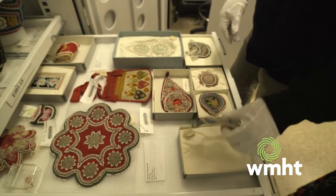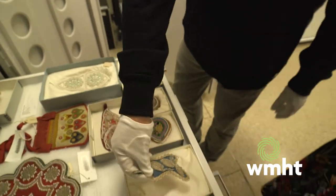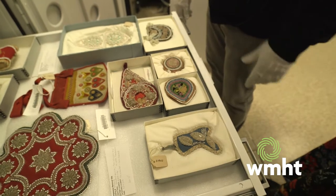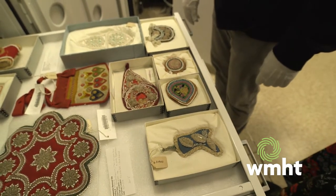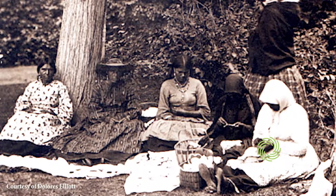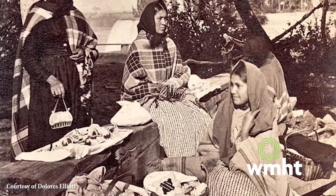This one is Tuscarora — this is one of ours. It's probably 1870, 1880. Our community, the Tuscarora Nation, is about six or seven miles away from Niagara Falls, and all our families there used to sell beadwork at the falls.